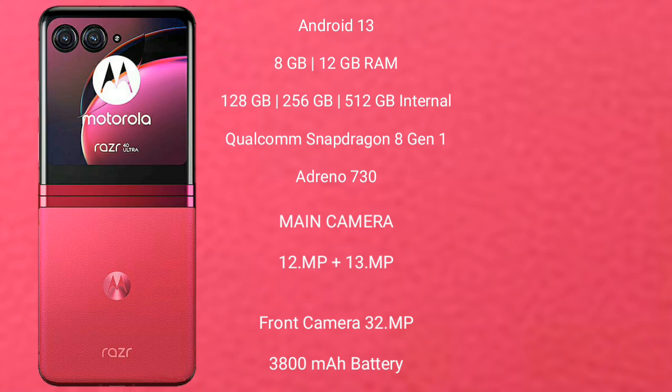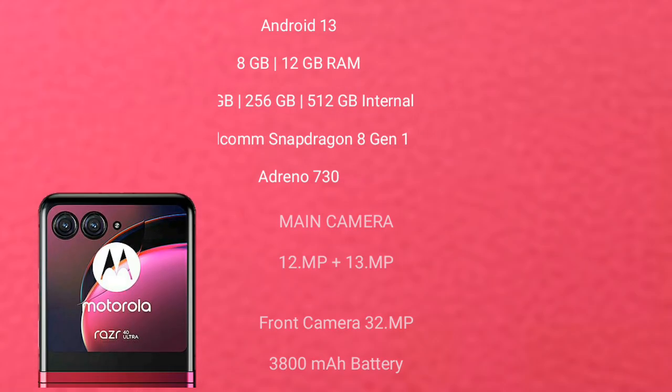Motorola RAZR 40 Ultra features a dual rear camera setup of 12MP plus 13MP and a 32MP front camera, a 3800mAh battery, and 33W fast charging support.